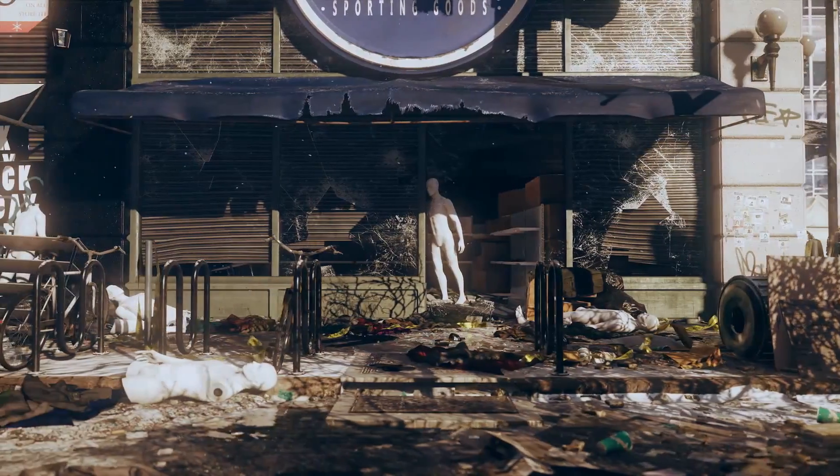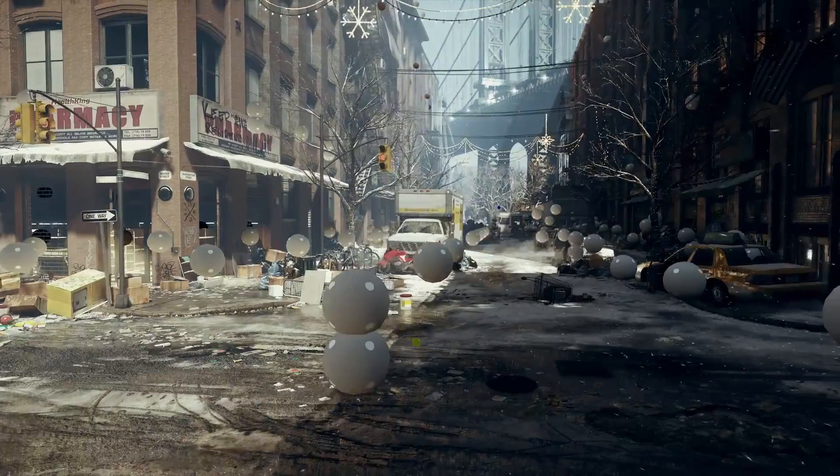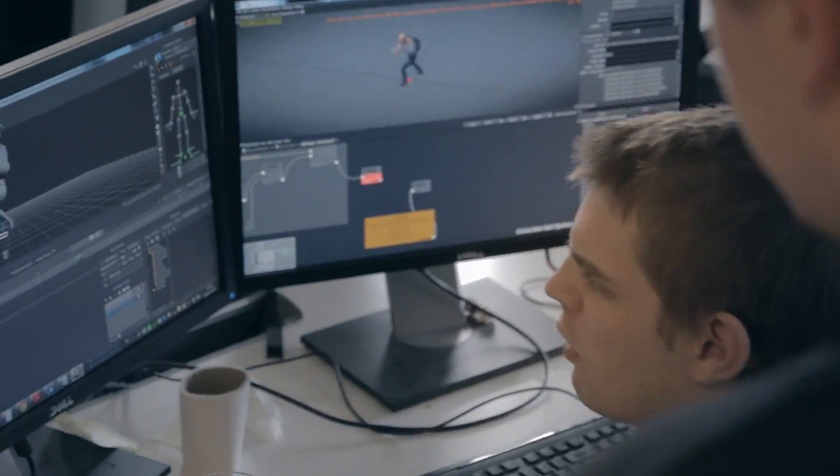We wanted to create an engine that was capable of creating truly a next generation of AAA games. But we also saw that as games were getting bigger, so were the projects working on them. And we wanted to go better, not bigger. And we wanted to be smart and not rely on brute force.